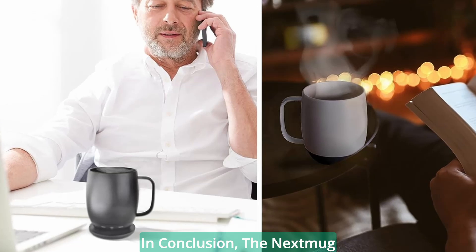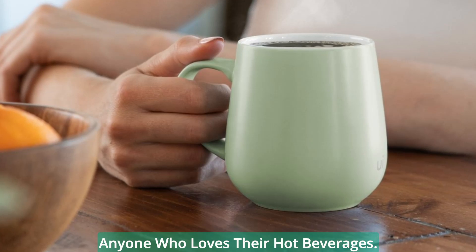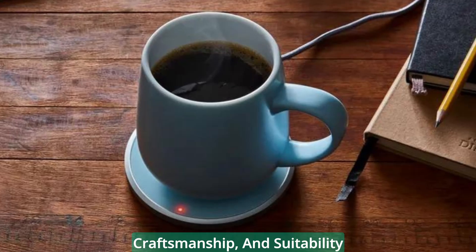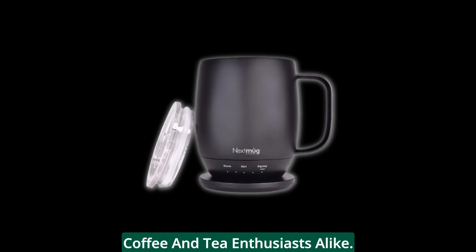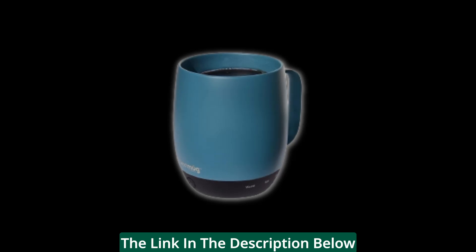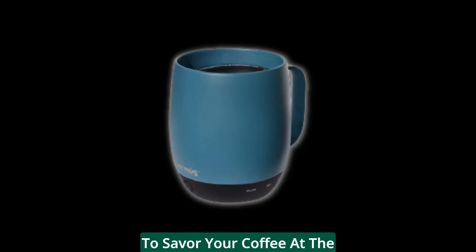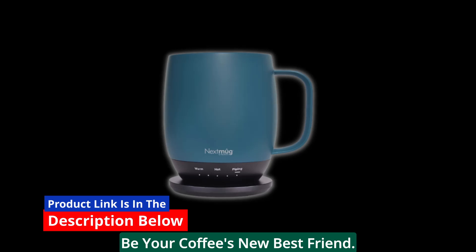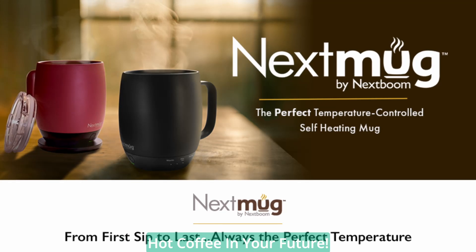In conclusion, the Next Mug temperature-controlled, self-heating coffee mug is a game-changer for anyone who loves their hot beverages. With its temperature control, smart technology, simplicity, expert craftsmanship, and suitability as a gift, it's a must-have for coffee and tea enthusiasts alike. If you're ready to experience the future of coffee enjoyment, click the link in the description below to make this mug yours today. Don't miss out on the opportunity to savor your coffee at the perfect temperature every time. Click that link and let the Next Mug be your coffee's new best friend. Thanks for tuning in, and here's to many cups of perfectly hot coffee in your future.